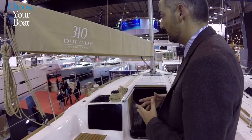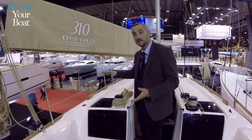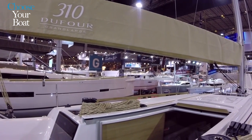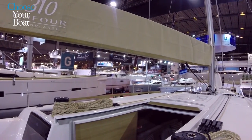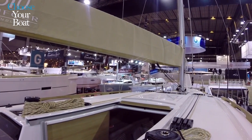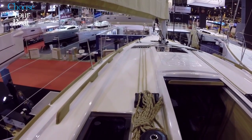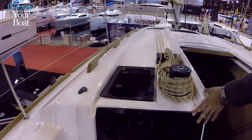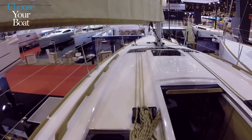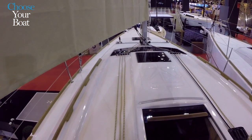Like the other models, this is a Grand Large that replicates the design and signature of the celebration of the Arpège. We have this new deck style with a double volume, with the intention of maximizing light inside. That's why we have aft fixed hatches that bring natural light to the cabin, as well as a wide fixed hatch in the front to give more light to the forward cabin.